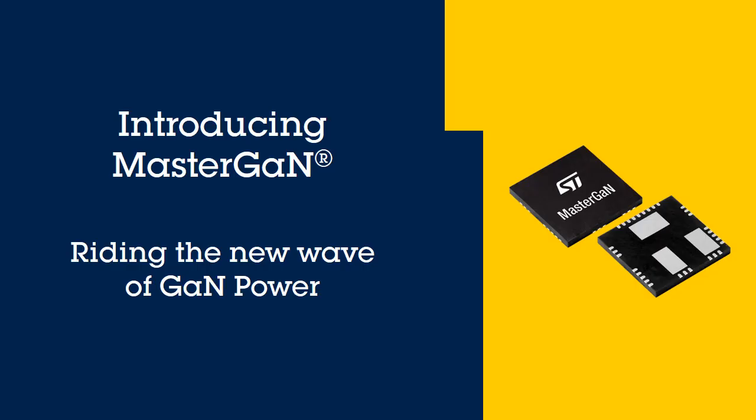ST's MasterGAN is the world's first 600-volt half-bridge gate driver with two GaN high-electron mobility transistors devices in a single package.